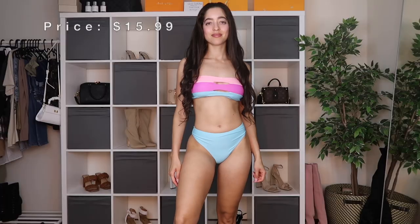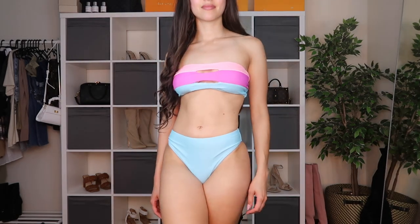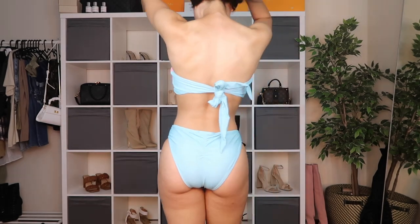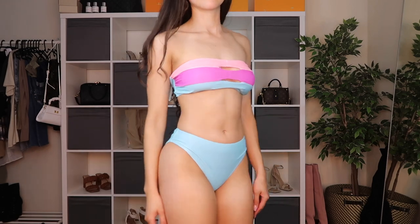Here's a color block bandeau bikini set. The top has little cutouts in the middle and a solid light blue color that matches the bottoms completely. I got it in a size small. One of my favorite things is that you can tighten and tie the bandeau in the back — great for tanning without strap lines. It comes with removable padding and is fully adjustable around the rib cage. The bottoms have a cute butt scrunch on the back and are just as stretchy. This bikini is $15.99.